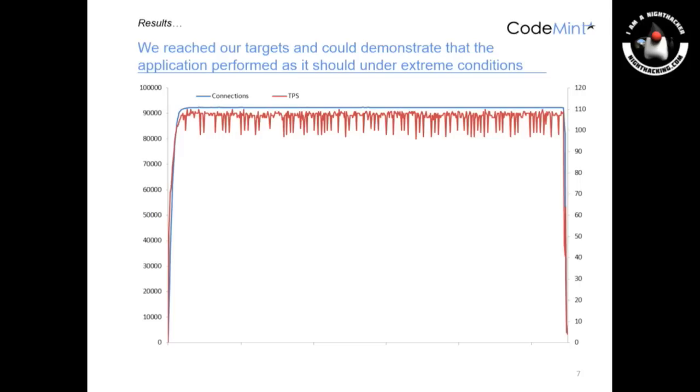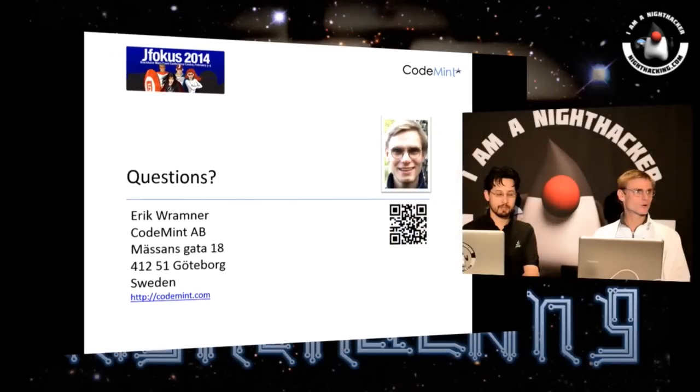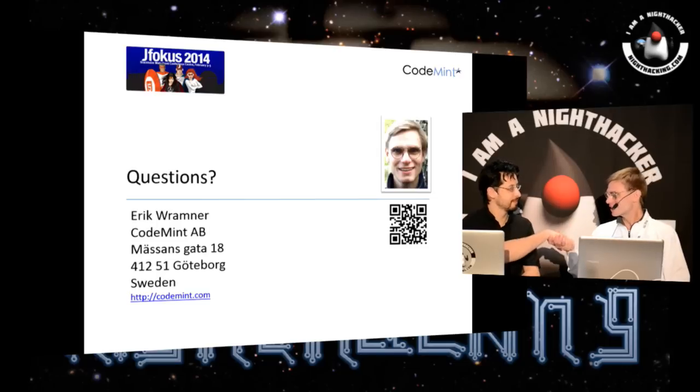In closing, people can find out more about the Raspberry Pi wall by going to my blog — if you search for Raspberry Pi and Code Mint or Raspberry wall, I'm sure it will show up. They can also listen to my talk tomorrow at 3:30 here at JFocus. Thank you very much, and hope you enjoy the rest of the conference.